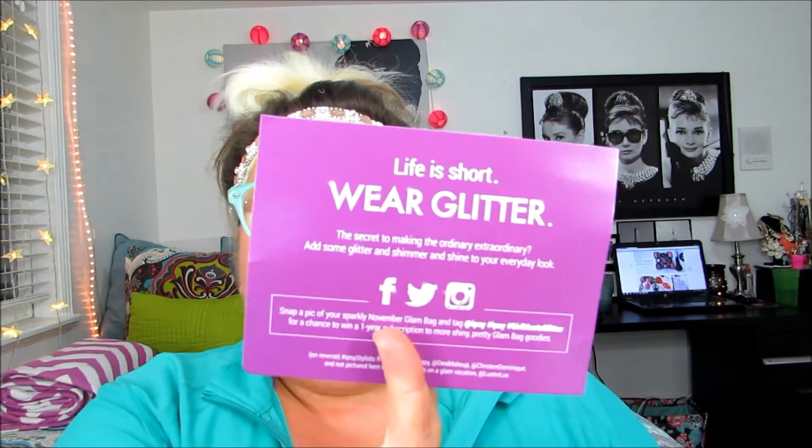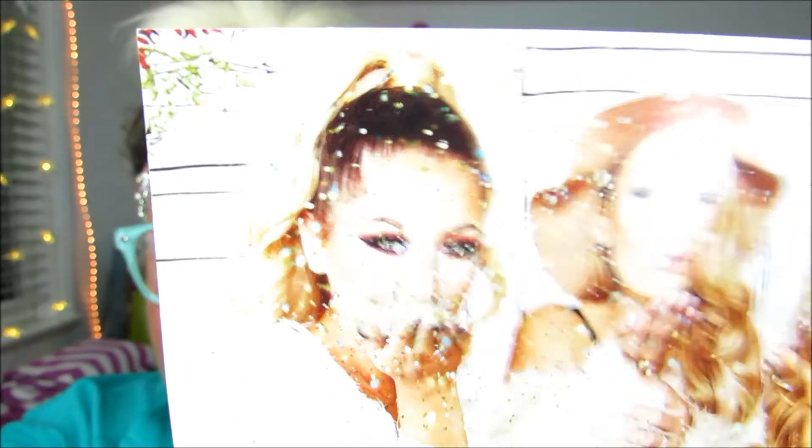I'll leave my link down below if you guys want to sign up. The first thing that all Ipsy bags come with are these cards that explain to you what this month is about. And this month's Ipsy bag theme is Girl Meets Glitter.